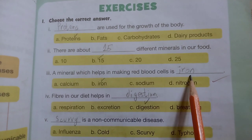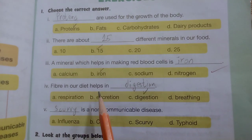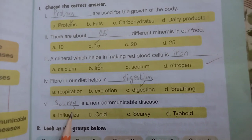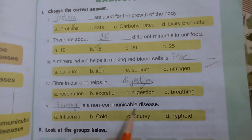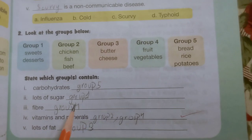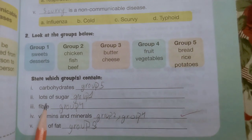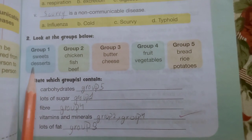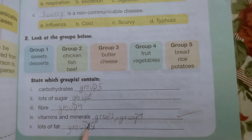Fiber in our diet helps in digestion. Scurvy is a non-communicable disease. Food groups: carbohydrates — group 5, lots of sugar — group 1, fiber — group 4, vitamins and minerals — groups 2 and 4, lots of fats — group 3.